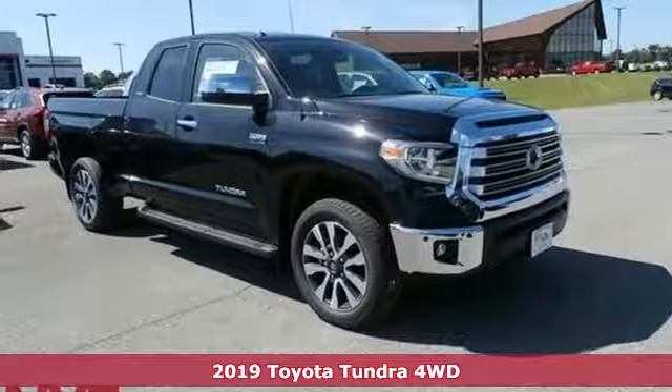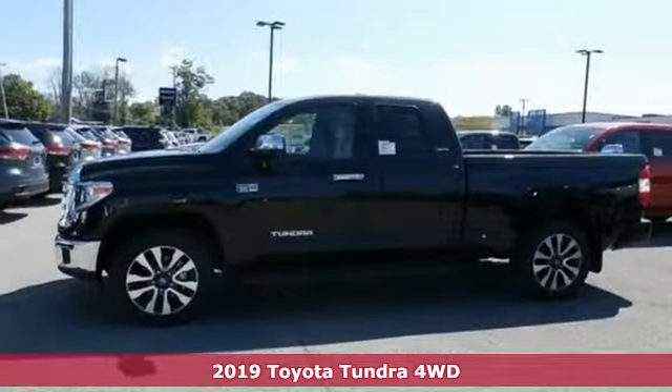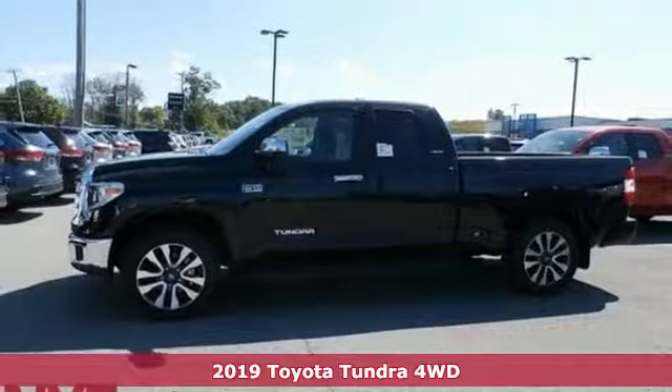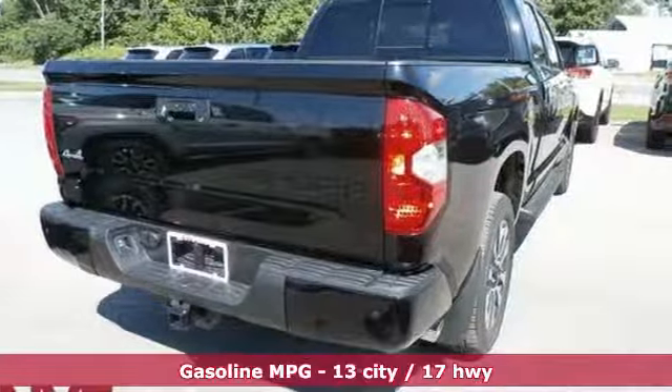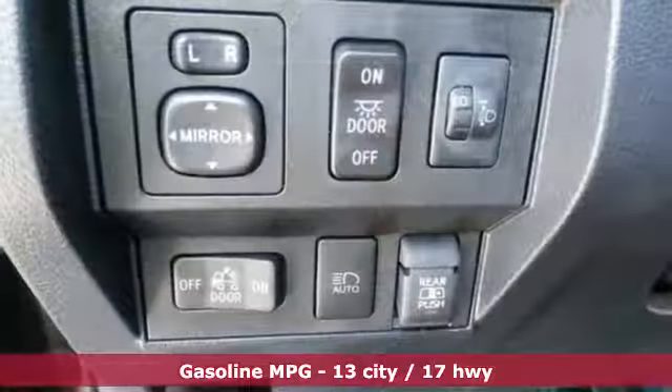Here's a new 2019 Toyota Tundra four-wheel drive. From the toughest job site to the most rugged campsite, this truck was built to handle it all. It boasts an impressive list of features like these.